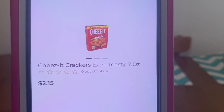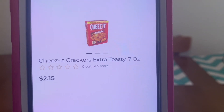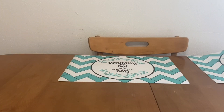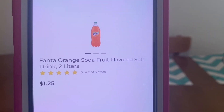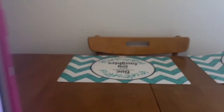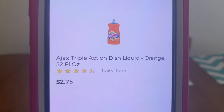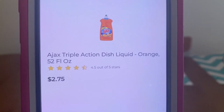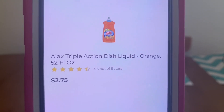One Cheez-It Crackers 7 oz at $2.15, one Fanta Orange Soda 2 liters at $1.25, and two Ajax Triple Action Dish Liquid — it doesn't matter what scent you pick up; for scenario purposes I'm picking the orange, the 52 fluid ounces at $2.75.